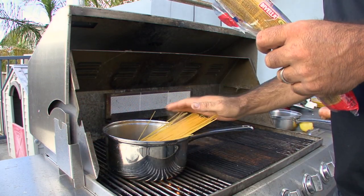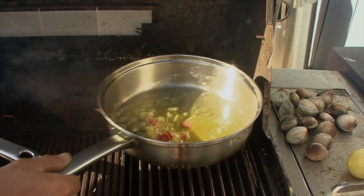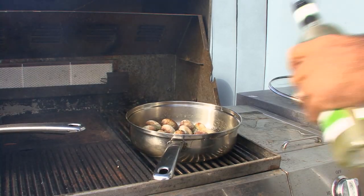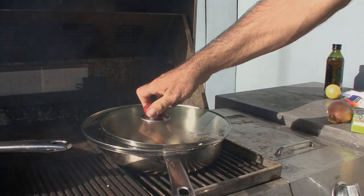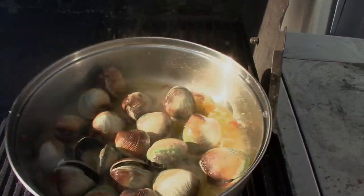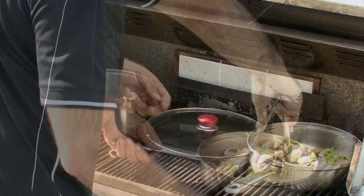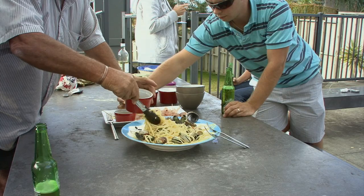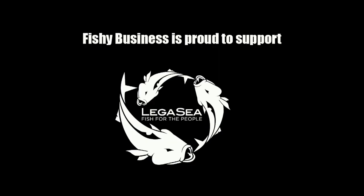With the sashimi back in the fridge, it was time to get the spaghetti and cockles on the go. Add butter, extra virgin olive oil, garlic, and sliced chillies into a pan, then add the cockles and some white wine. With the lid on the pan, the cockles will steam and cook in just a couple of minutes — you know they are ready when the shells are just starting to open. Freshly chopped Italian flat-leaf parsley is added to the spaghetti and stirred through, ensuring the pasta takes on those delicious flavours the cockles have been sitting in. With plenty of hungry guests to feed, everyone dug in to enjoy this fresh seafood feast, and even the harshest critics were satisfied. Fishy Business is proud to support Legacy.